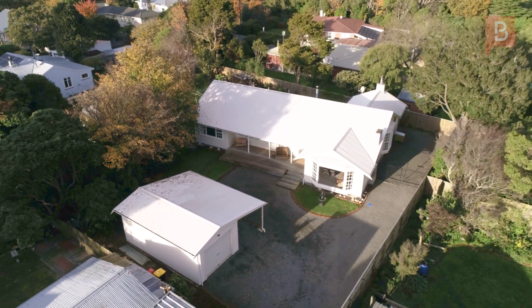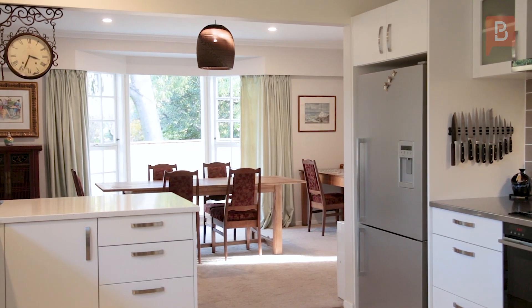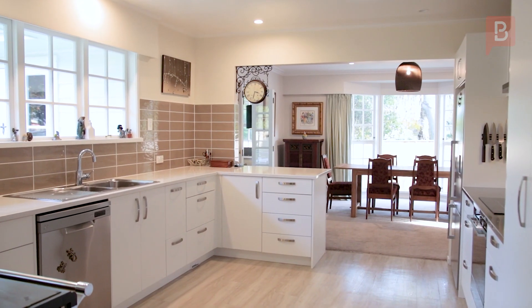Boasting an open plan kitchen featuring Italian tiling and top-of-the-range appliances. The blonde timber look vinyl floor completes the clean lines of the kitchen and laundry.